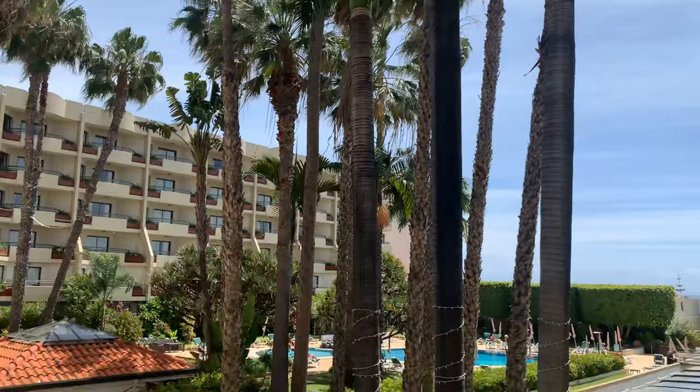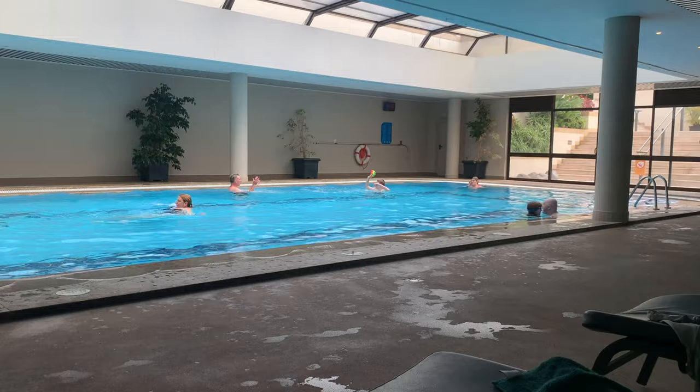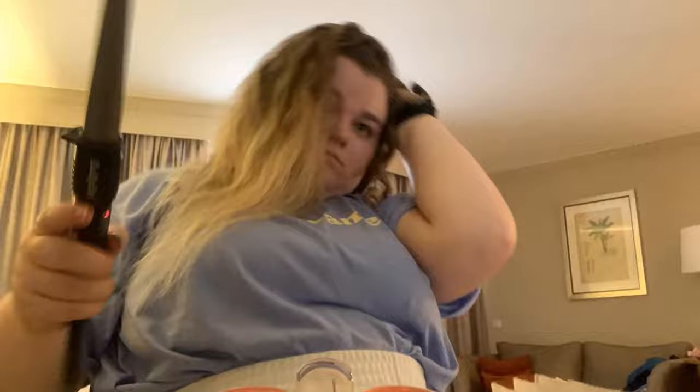Then we went to the pools. This is the pool we went in today. I sort of played a few games and then just chilled on the edge for a bit because I couldn't join in the ball games as much as I wanted - I can't stand. Then it was time to get ready. We were going out to a restaurant tonight so I thought I'd make an effort with my appearance. I curled my hair and done my makeup.